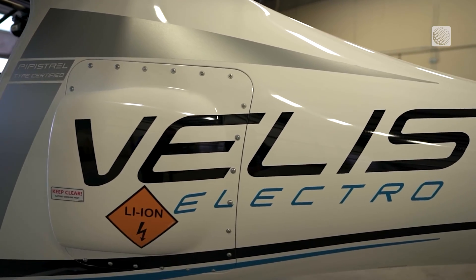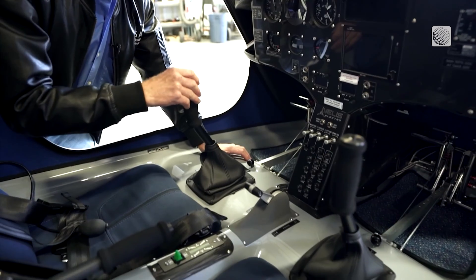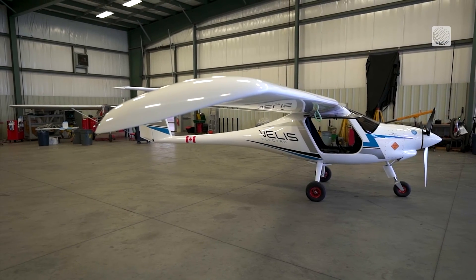Due to the battery capacity, the plane will be used for short distance routes. The rough numbers are fly for an hour, charge for an hour. And then it depends a little bit — the heavier you are, the more power you're using, the shorter it's going to last.